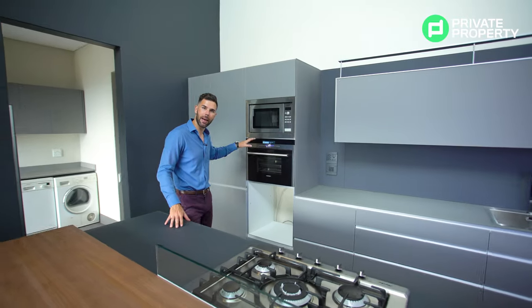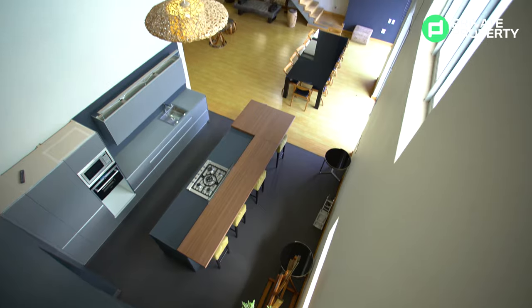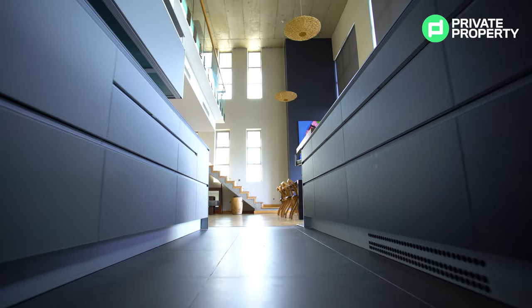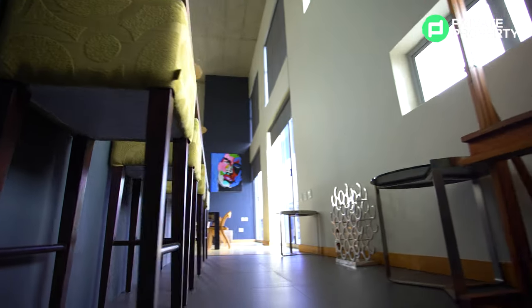We've got a Miele five-burner, a Miele oven, and a Miele microwave. Now underneath there's space for another appliance if you'd like to put in another oven. Maybe you're a big baker — and if you are and you purchase this, the whole Private Property team is coming for cookies.